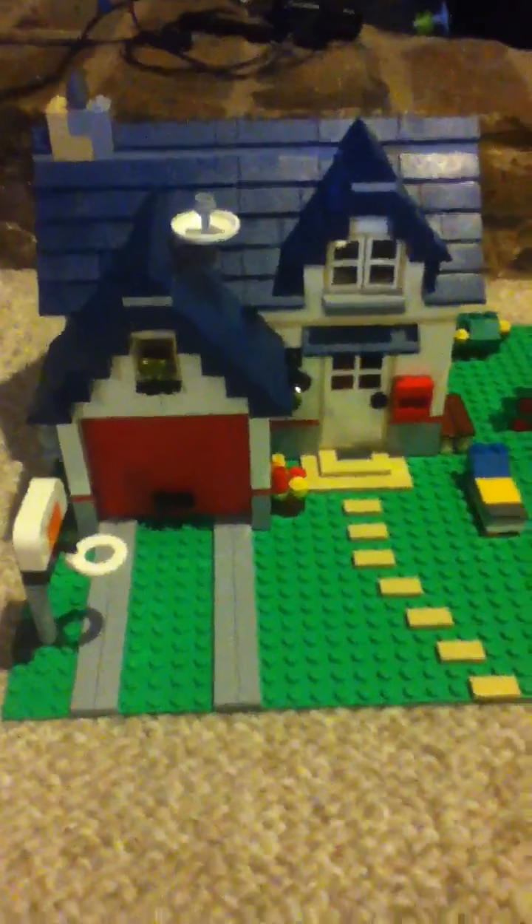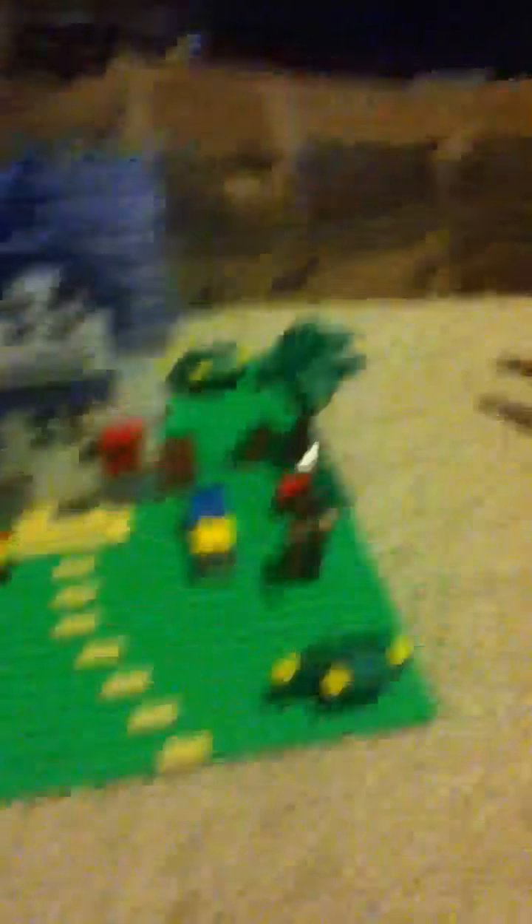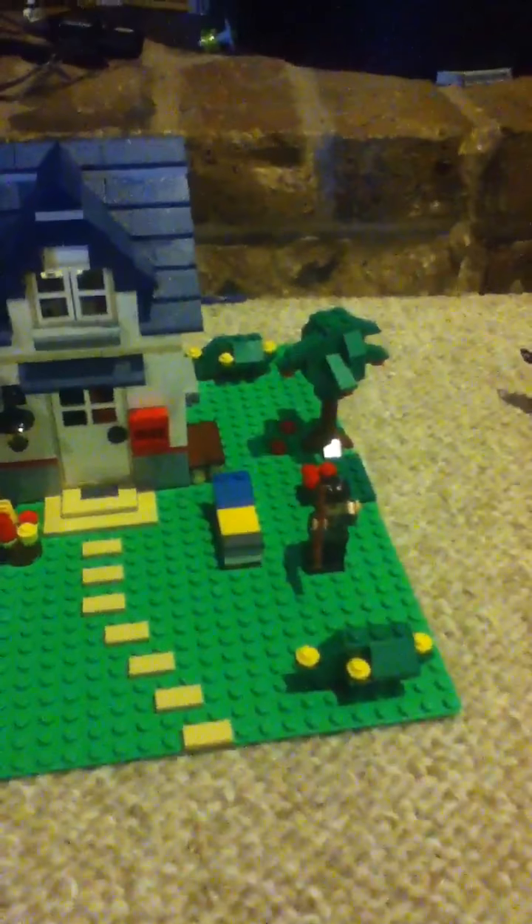Here's my favorite Lego thing we have. This is a house — I got it as a Christmas present last year or something. The door opens like this and there's a car in there.